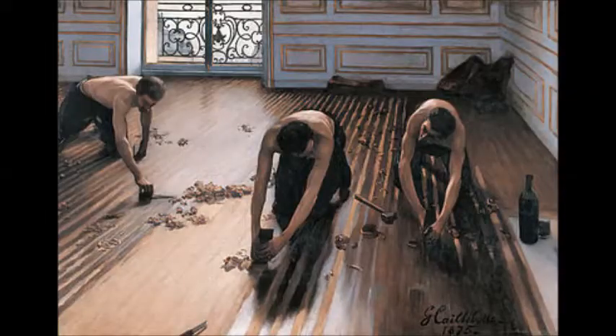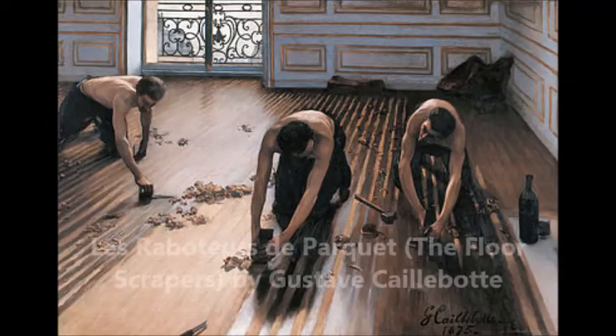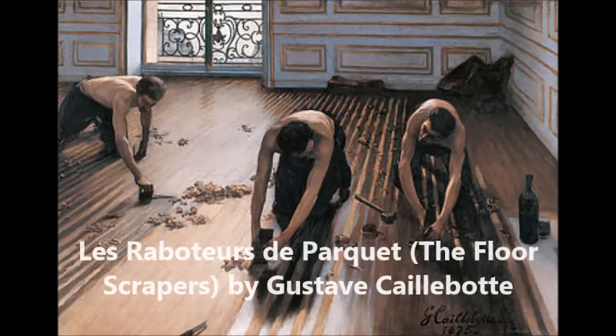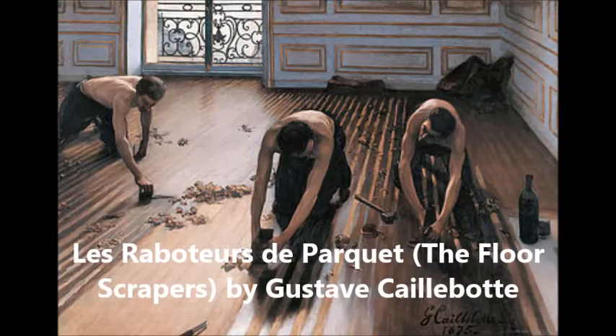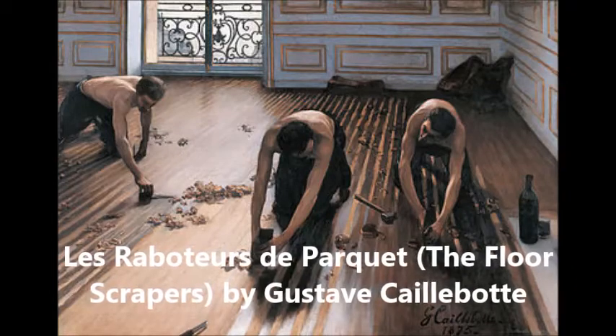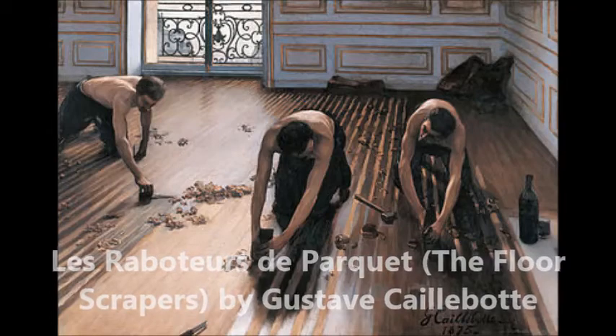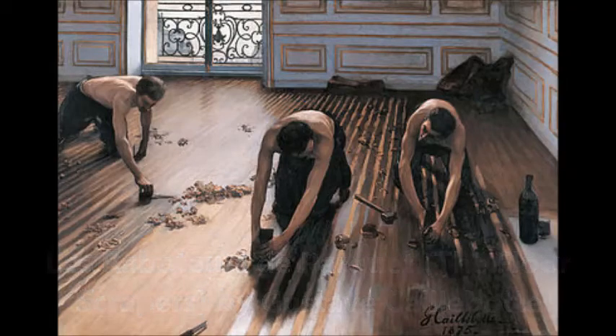Floor Strippers — and the unique thing about this is not just the piece, which is a very unusual painting because historically paintings have been beautiful, or they've been of royalty. They've been showing famous edifices, and this is people laboring, scraping off a floor. And so when the painting was shown in the salon, the audience was outraged and thought it was disgusting and they hated it.